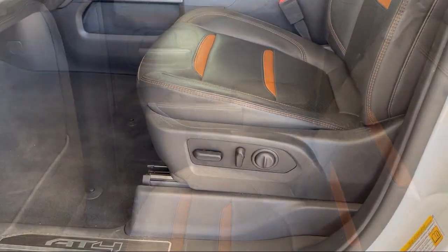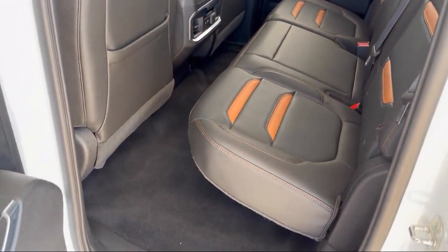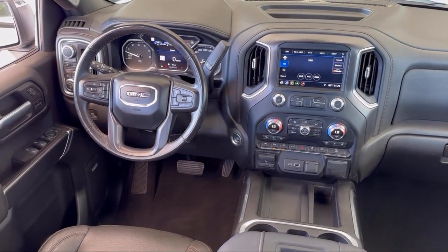For three generations, Kaiser Buick GMC Truck has been proudly serving our community. Since 1967, our mission has been simple: to remain the best, we never rest.